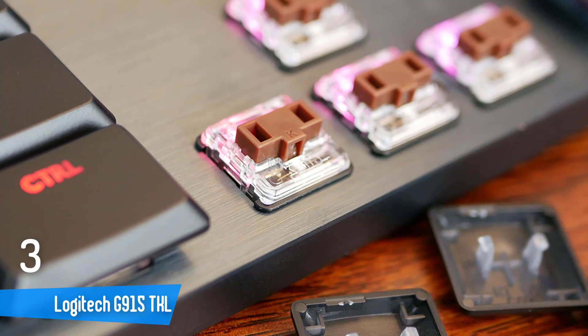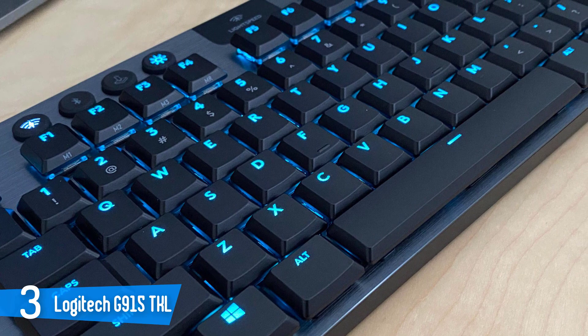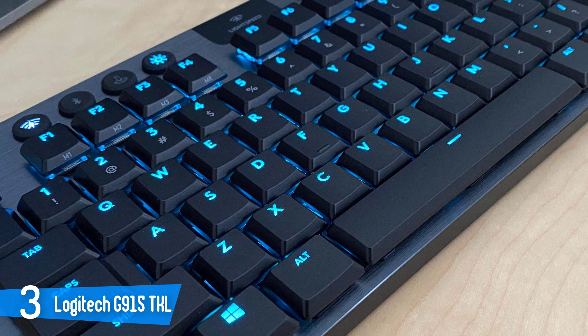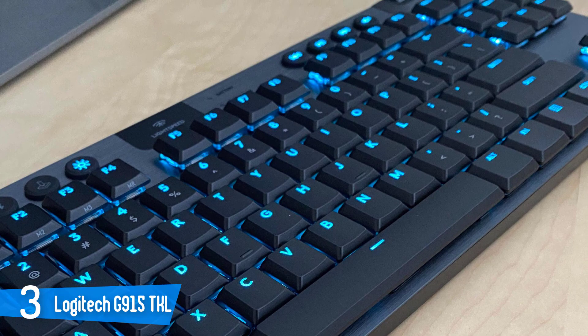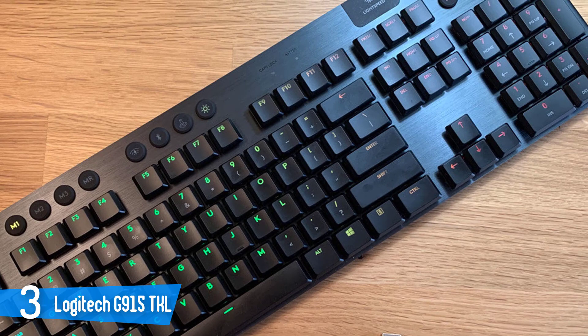Number 3: Logitech G915 TKL. The Logitech G915 is a very nice-looking low-profile mechanical gaming keyboard with dedicated macro keys, full RGB lighting, multi-device pairing, and more. It is extremely responsive and the programmable macro keys are amazing. It has a metal frame along with hard plastic on the back. The company has designed a new set of switches alongside the ROMER-G switches that deliver an amazing experience.